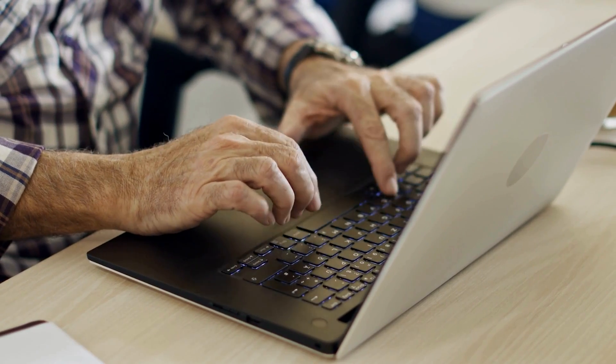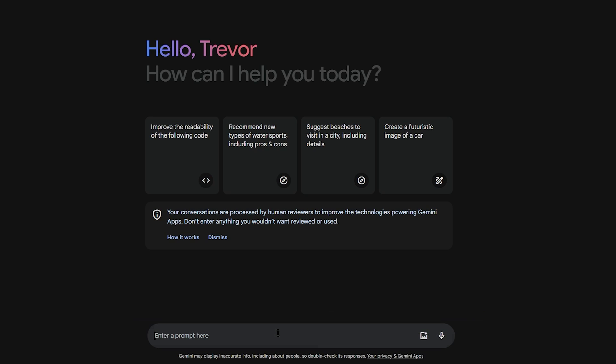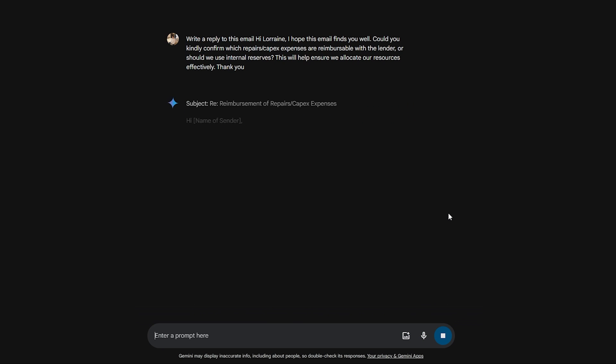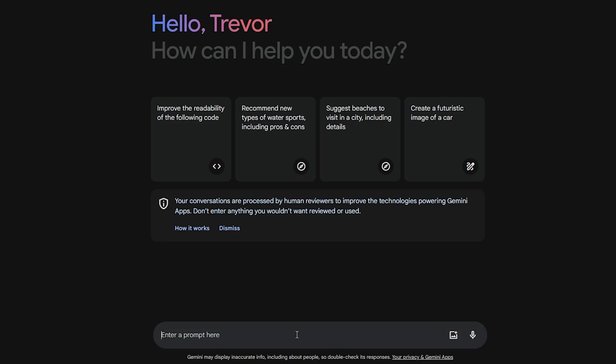The challenge with Google is they've now released Gemini to the public for free. So if you receive an email and you want to formulate a response using Google's AI tools, it's not that hard to just cut and paste that email into Gemini, get the response, and cut and paste it back into your Gmail inbox. Yes, you don't get all of the context of a full email thread unless you click through and uncover the whole thread before pasting it into Gemini, but you're going to be able to pretty much get the job done using the free version.